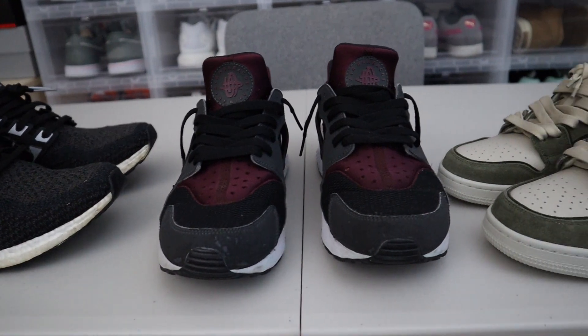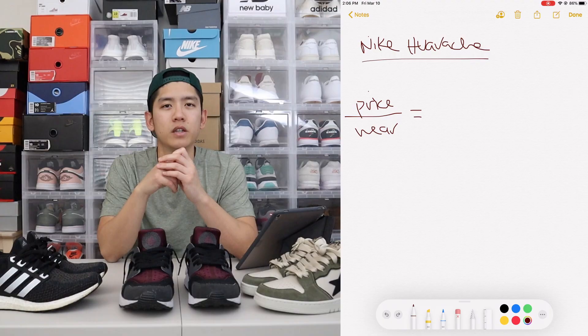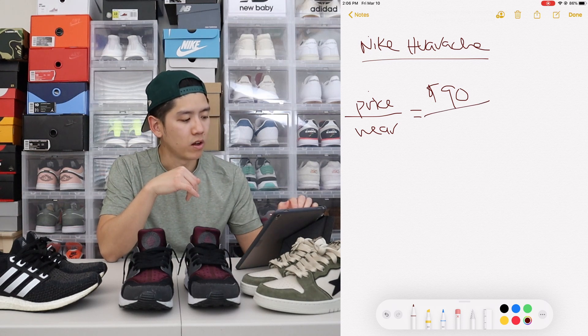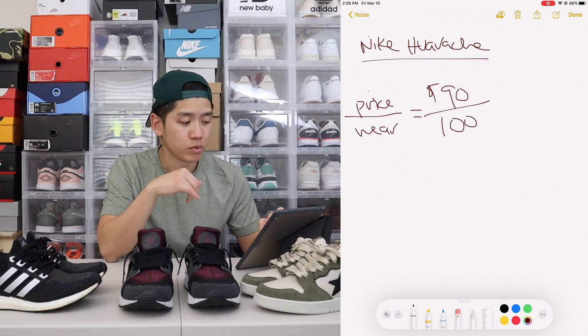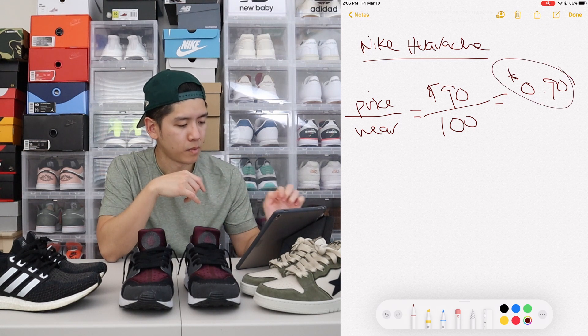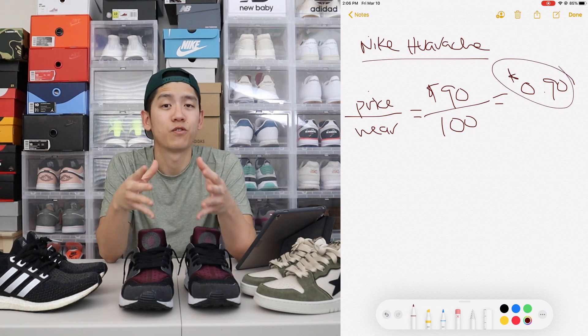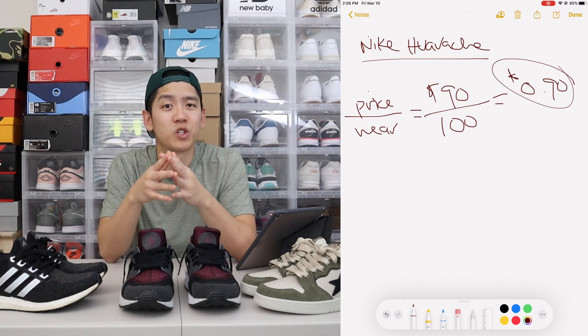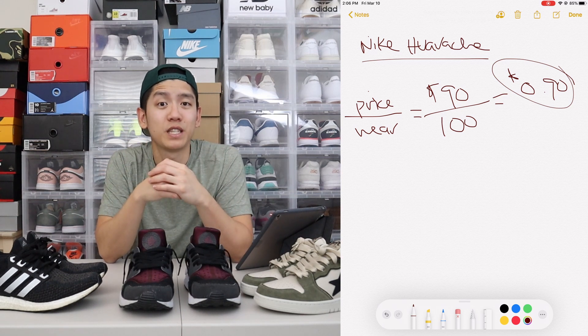Let's start with these Nike Hirachis right in the middle. These are one of my beater sneakers, which means I really wore these several times — at least once or twice a week for the past two years. Let's say I wore these about 100 times. I paid $90 for these shoes. Divide $90 by 100 wears, and that equates to $0.90 per wear. It costed me less than a dollar to wear this shoe each time, and I'd say that's actually a really good investment.